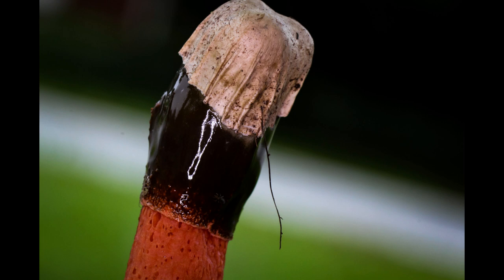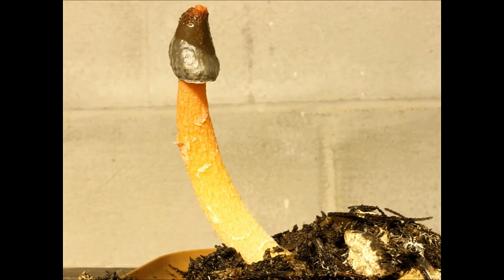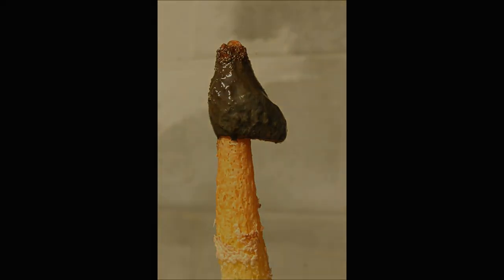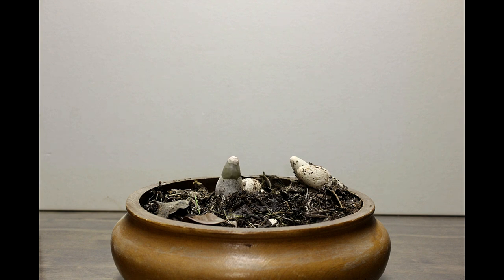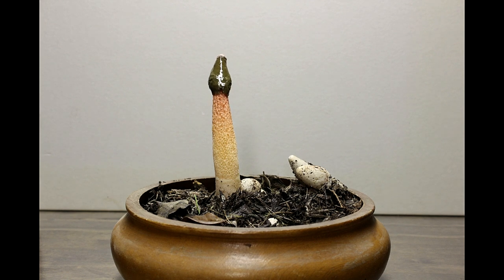Sometimes those eggs don't break very cleanly and leave behind remnants on the top part of the mushroom. Check out the growth of this magnificent mushroom. To put this video together I took around 630 pictures, each taken 7 minutes apart.